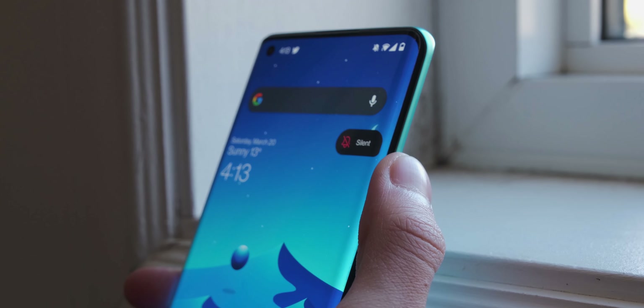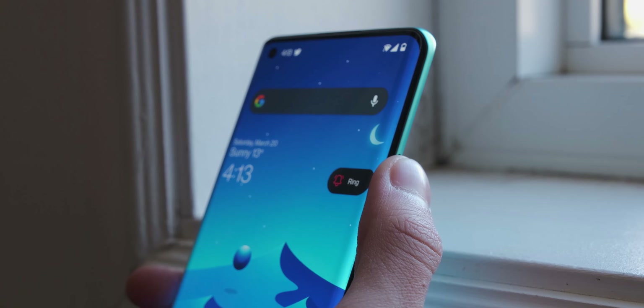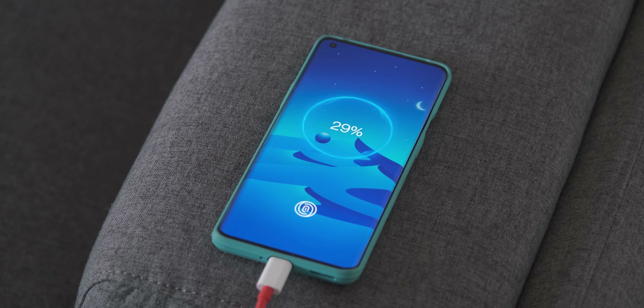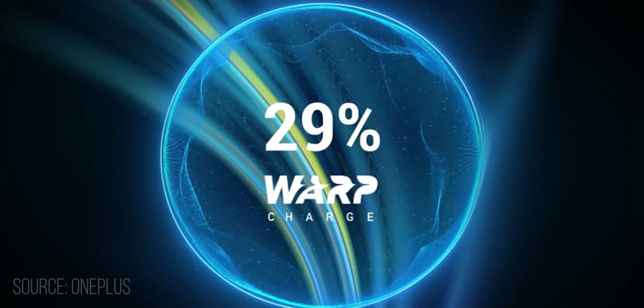There's an alert slider to toggle between ring, vibrate, and silent, which I can't live without. And lastly, crazy fast warp charging. This phone is able to charge from 0 to 70% in just 30 minutes. And there's 30 watt wireless charging using OnePlus's proprietary charger as well. But if you use any generic cable or Qi charger, then you can only get 5 watts, which is pretty slow.